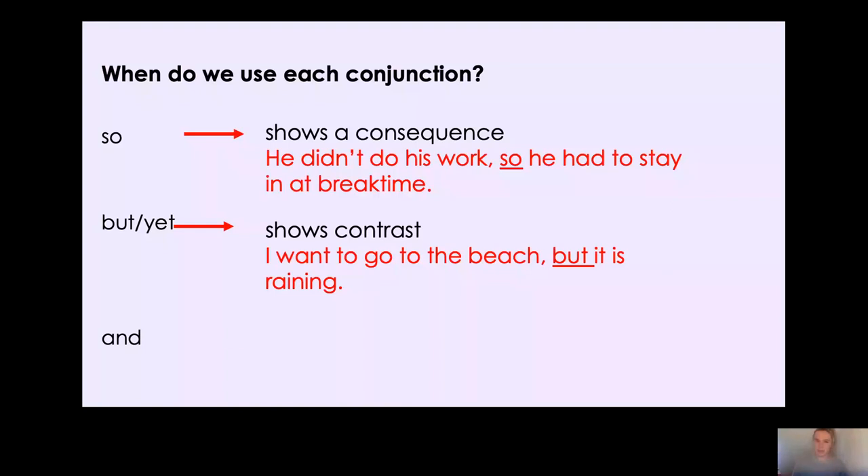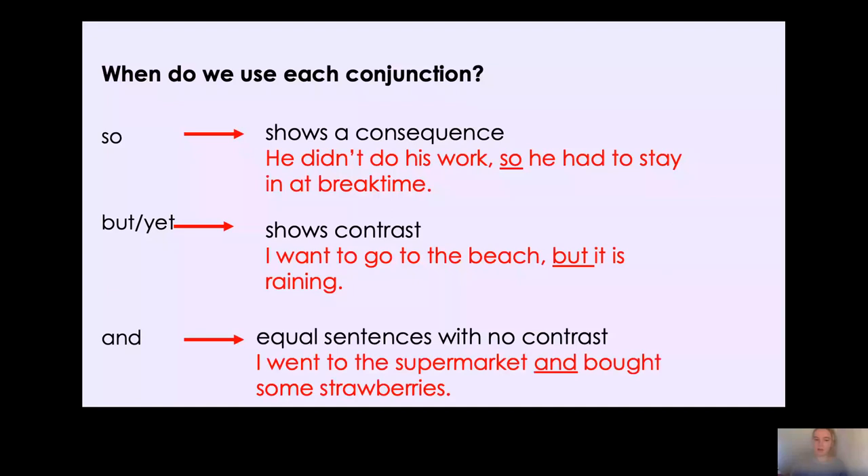Now the last one: 'and'. It doesn't show contrast — it's for equal sentences. It just adds a bit more information to the original sentence without showing any difference. So: I went to the supermarket and bought some strawberries, or I went to the park and saw my friends. Can you pause the video and think of one sentence using each conjunction? Well done.